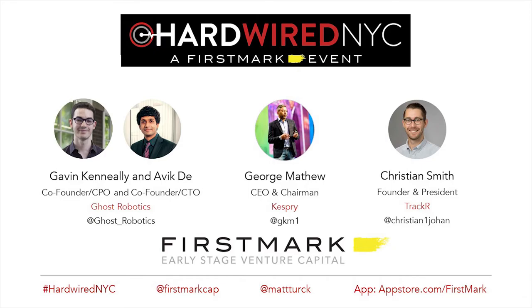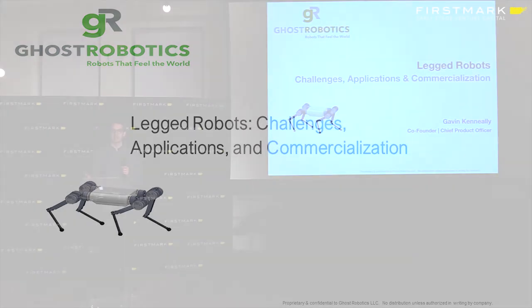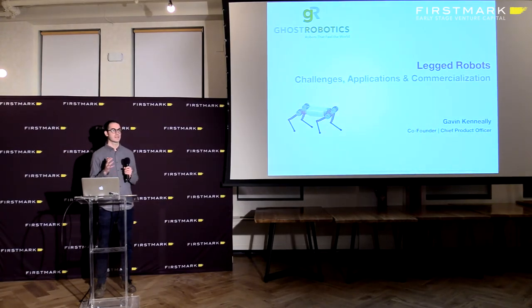My name is Gavin Keneally. I'm one of the co-founders of Ghost Robotics. What I want to talk to you about today is legged robots — robots that use legs to move around instead of wheels or tracks — covering the challenges, the applications, and commercialization.